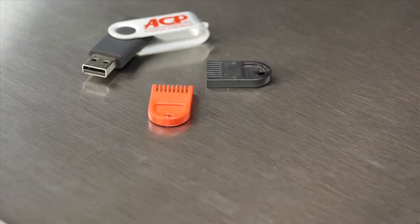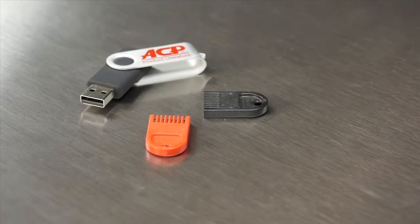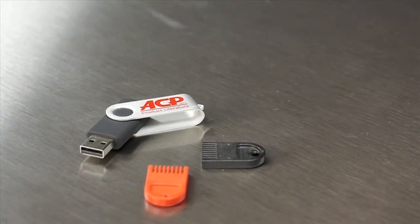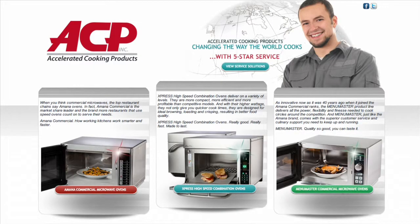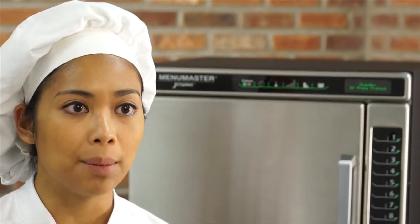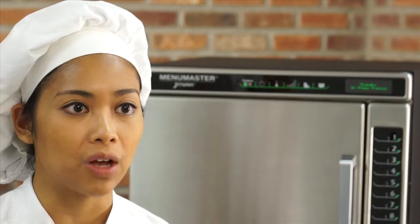Don't have time to stand in front of the oven and enter programs? Program the JetWave with a standard USB flash drive instead. Upload new programs to ovens or download existing programs from ovens without investing in special hardware or programming cards. Use the programming software found on the ACP website, ACPSolutions.com, to create cooking programs, save them to a flash drive, and upload programs to multiple JetWave ovens.